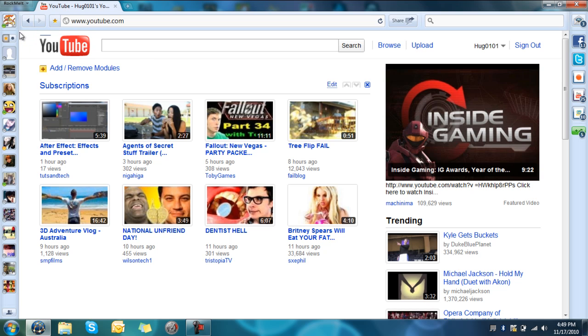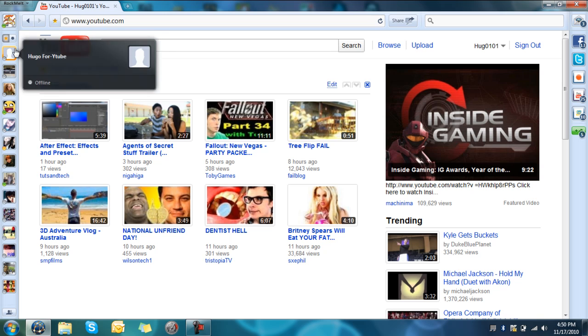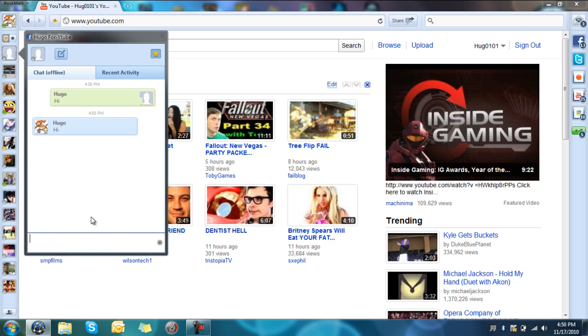Right here, on the left, we have the friends edge. Using this edge, you have your favorites and people who are online. So, online and favorites. With this sidebar, you can chat with your friends.